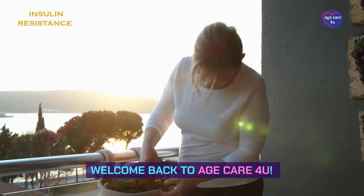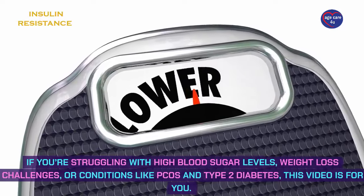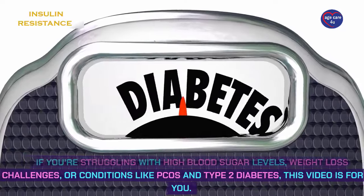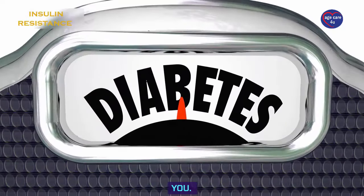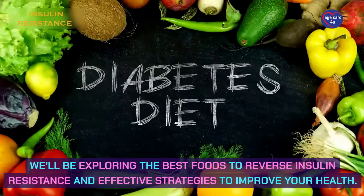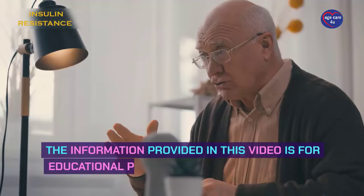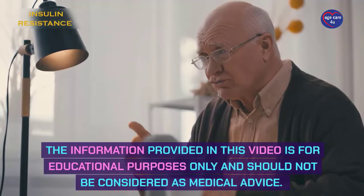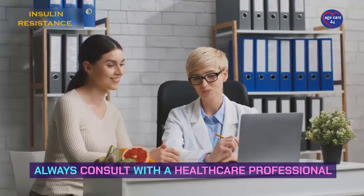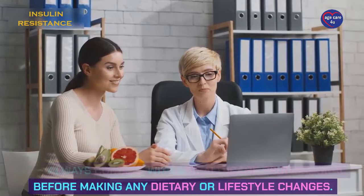Welcome back to Age Care 4U. If you're struggling with high blood sugar levels, weight loss challenges, or conditions like PCOS and type 2 diabetes, this video is for you. We'll be exploring the best foods to reverse insulin resistance and effective strategies to improve your health. The information provided is for educational purposes only and should not be considered as medical advice. Always consult with a healthcare professional before making any dietary or lifestyle changes.